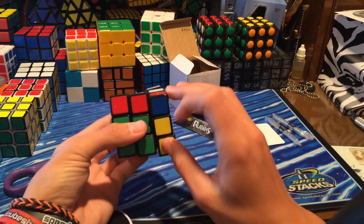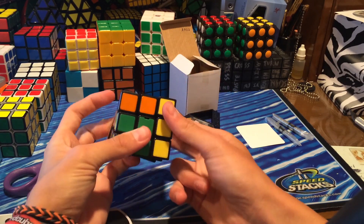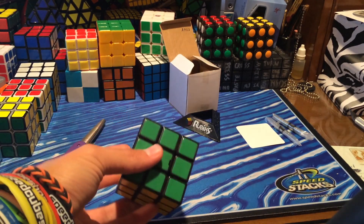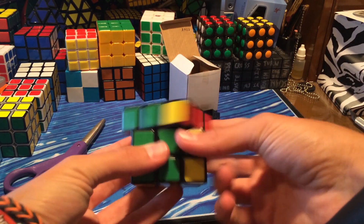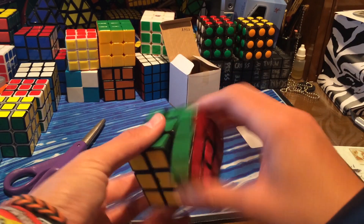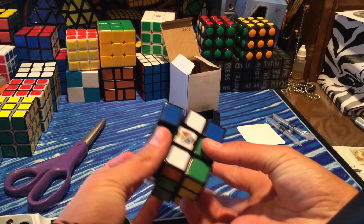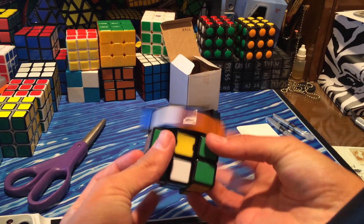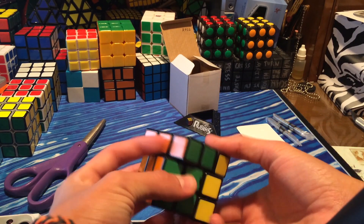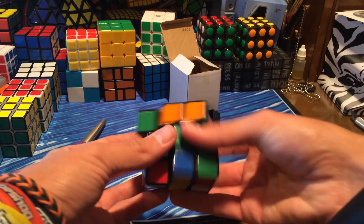This is actually a lot better than I was expecting. This could possibly be someone's main — I'm pretty sure nobody in the world uses a Rubik's brand puzzle as their main for 3x3, but this definitely has potential. Maybe after modding and lubing it, it's going to be pretty good. The middle layers are alright.